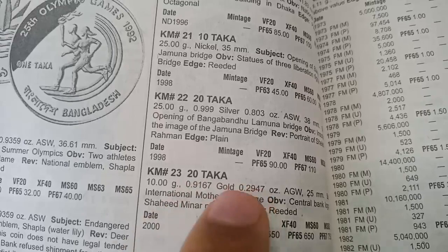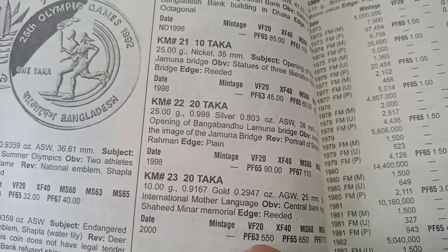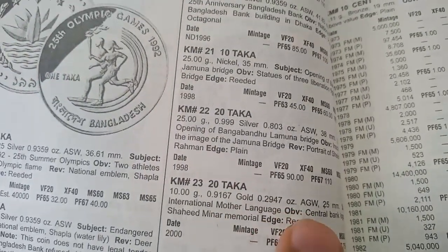The next coin is 20 Taka, metal gold, weight 10 grams, minted in 2000. The value of this coin is 550 dollars. It is also a proof coin. If you have this coin, you have good money.